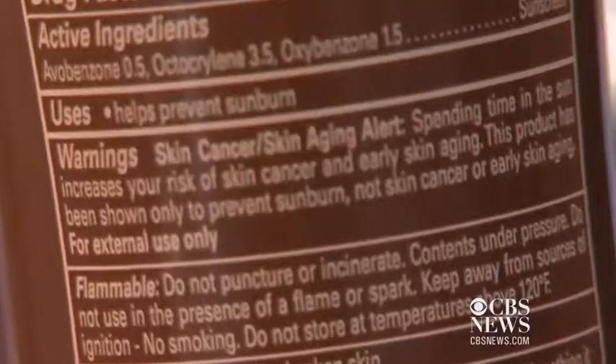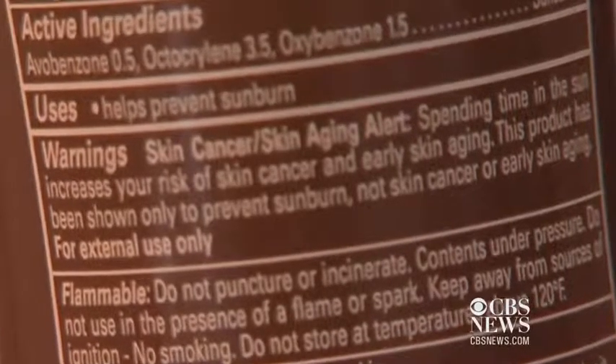Under the new rules, a product with an SPF below 15 has a warning saying it only helps prevent sunburn and does not help prevent against skin cancer or skin aging.